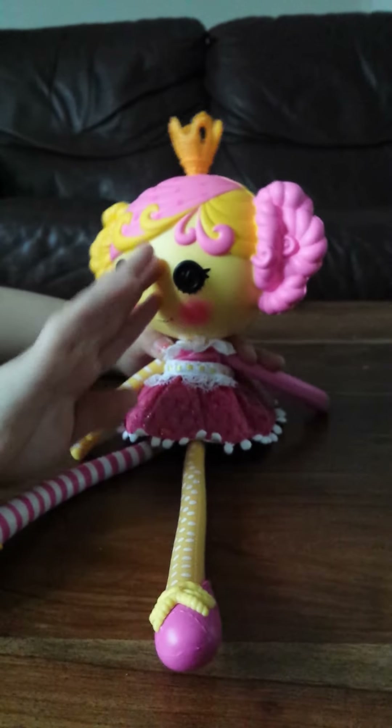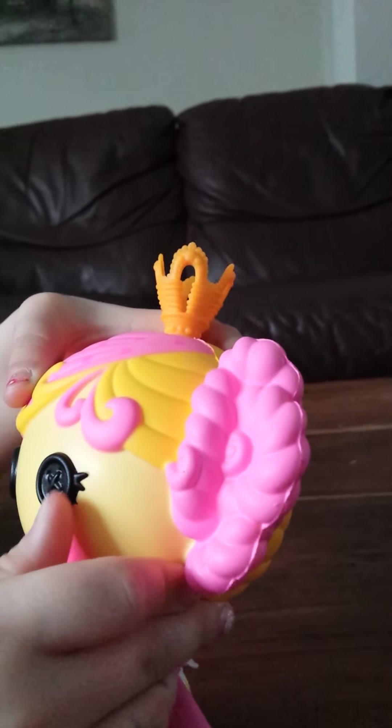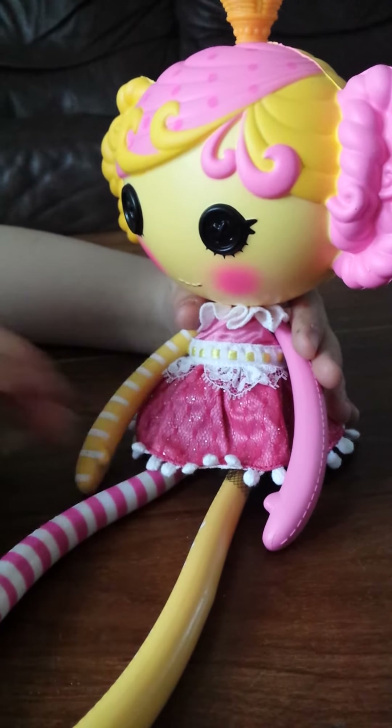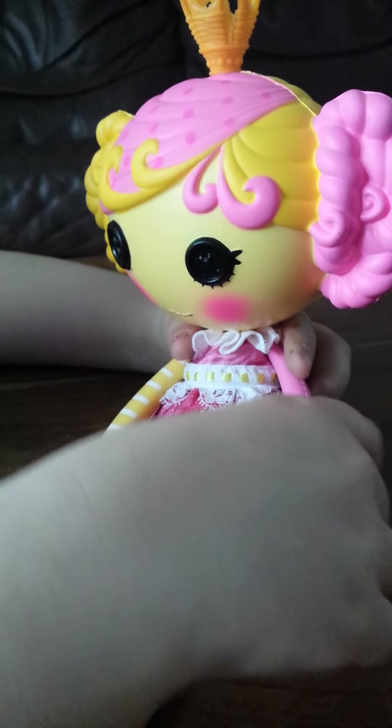She has yellow skin. If you've got a big Lala Oopsie like this, you'd know they've got foam heads that are squishy, and also the eyes aren't normal Lala Oopsie eyes — they are foam too. She's wearing a pink dress, and she has one yellow striped arm and one pink arm.